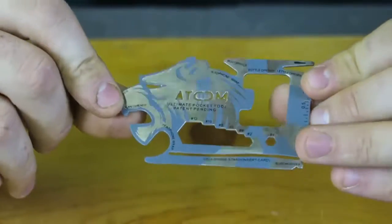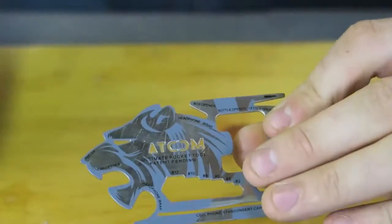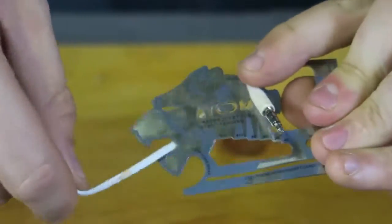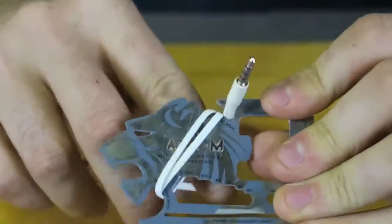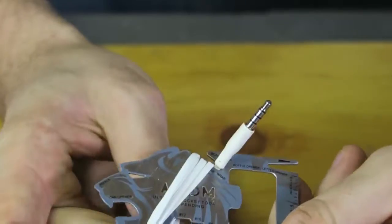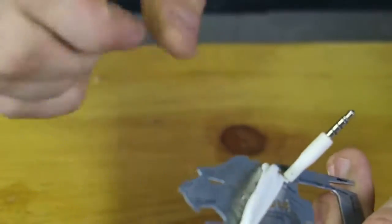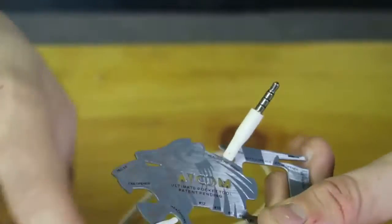And the last credit card gadget right here — we have a headphone wrap, so you put it on like this and wrap your headphones around like that. I guess it's cool, but it's kind of getting bulky. I wish it extended to the full end of the card so that when you wrap it around, there's not so much wire sticking out. Not my favorite.